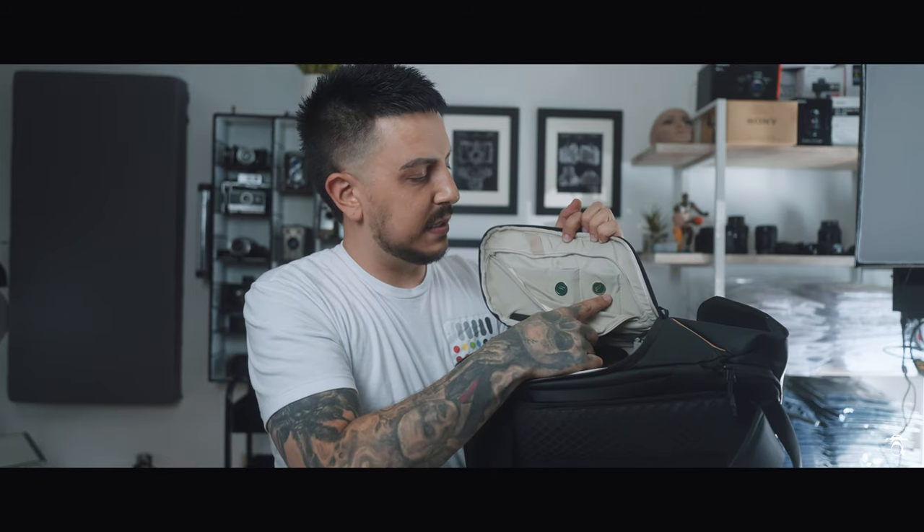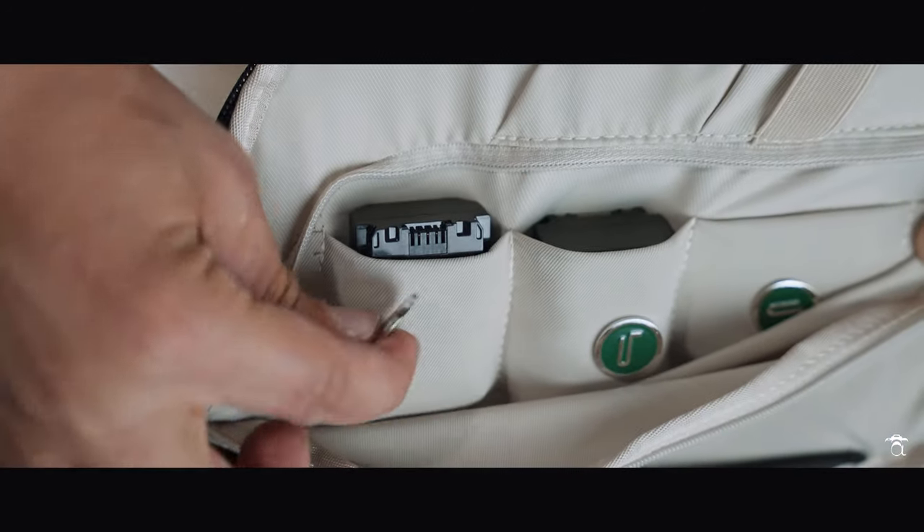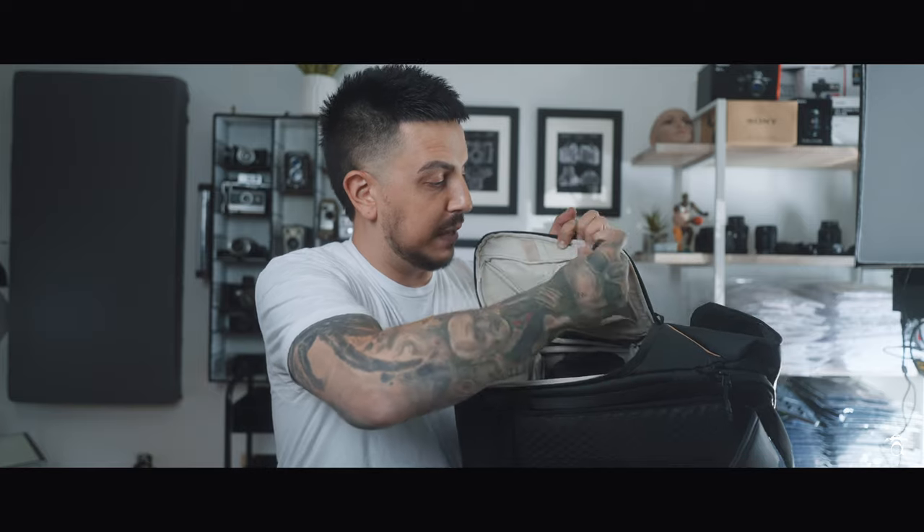On the side there's a pouch for spare batteries. Let's say you have spare batteries in here and one in the camera — when the one in the camera dies, you pull it out, pop it in here, and take the fresh one out. But you don't want to mix up the dead battery with the live one. All you do is take this magnet and flip it from the green side over to the red side. So simple, works great, and I haven't dropped any of these magnets yet — they stay right where they're supposed to.